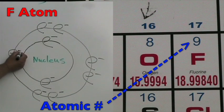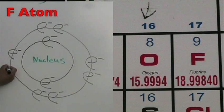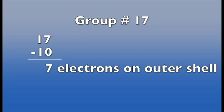The fluorine atom is in period two, so it has two energy shells. The atomic number is nine, so it has nine protons and nine total electrons. The group number is 17, so it has seven electrons on the outer shell. We calculate it by taking the group number, 17, and subtracting 10.